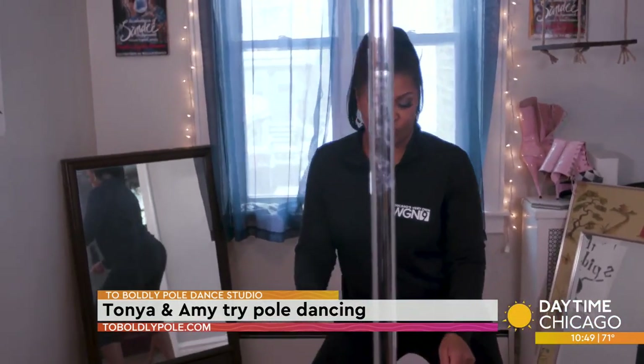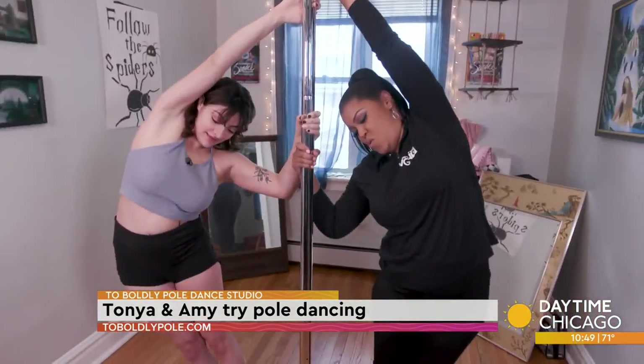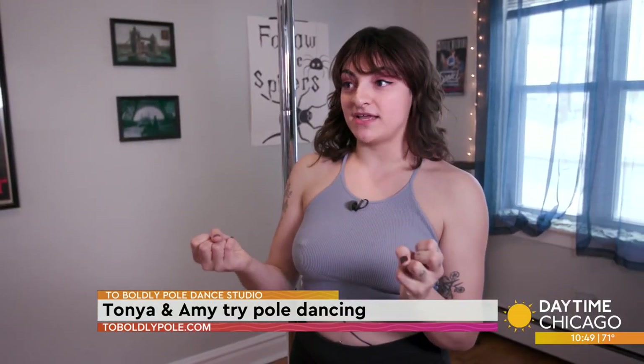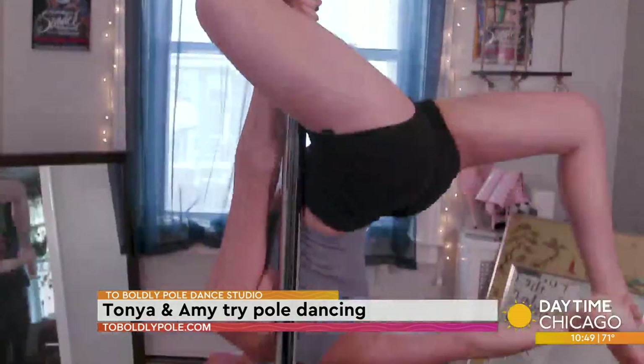So put your inside hand on the pole. Put your feet kind of close to the pole, close together. You end up building up a lot of upper body, a lot of grip strength, a lot of shoulder strength, and then you need core once you start getting into tricks.